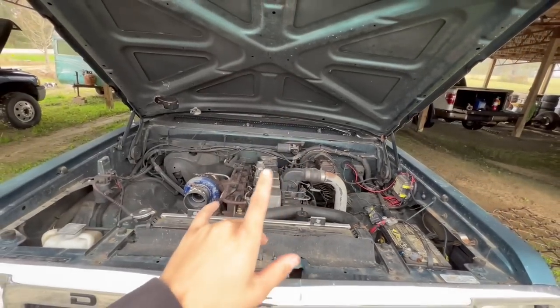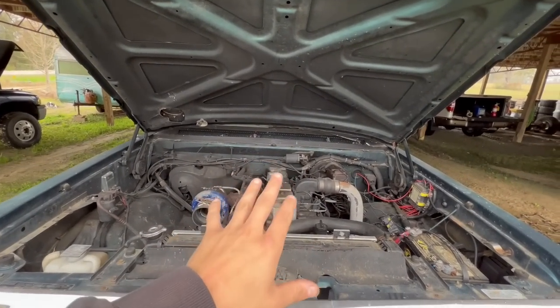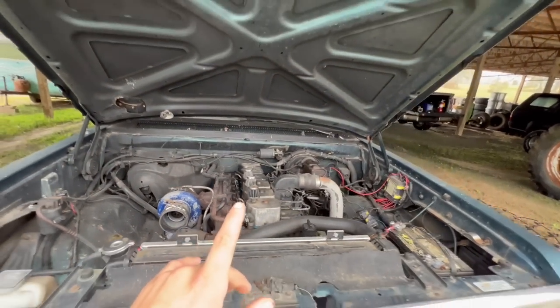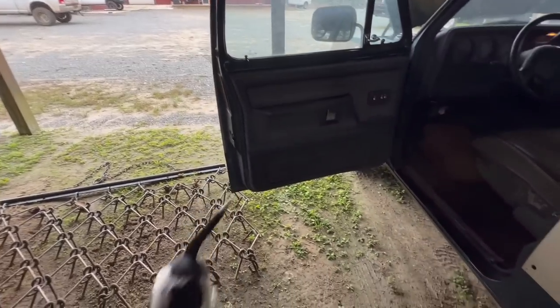As you guys know, I took the injectors out of this truck to put them in my truck and then put them back - that's what was wrong with my first gen. It probably wasn't the injection pump the whole time, but the injectors are back in this truck, and this truck literally starts with like one crank of the engine.